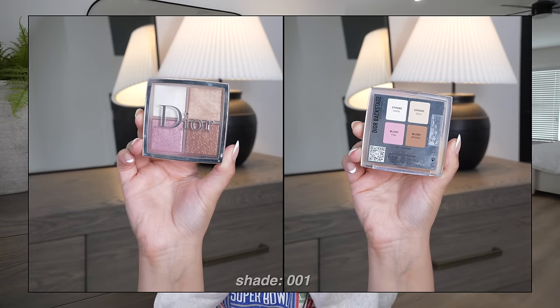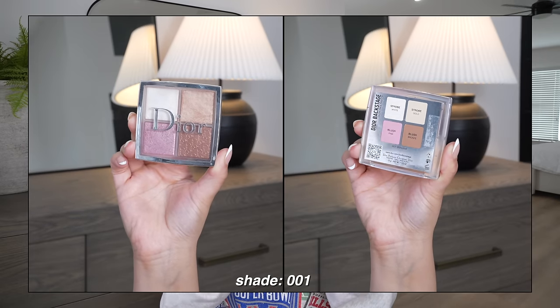I haven't been super into highlighter lately, but one I personally love and recommend is the Dior Backstage Glow Face Palette in shade 001. There's also a 002, but that one is more champagne and looks chunky and glittery on the face — skip it. The 001 is very fine in consistency and looks really pretty. I like to dip into both the top two products with a Laura Mercier brush that has a slight dip, so it hugs the cheek and applies highlighter in a beautiful soft, diffused way.